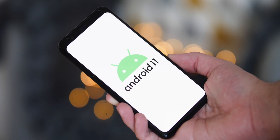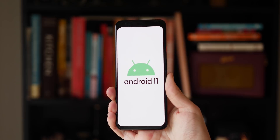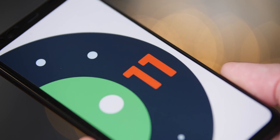So those were 10 features and refinements that we'd love to see in Android 11 come the full release. If you agree, disagree, or have some of your own, be sure to put them down in the comments below. This is Damien with 9to5Google — thanks for watching, and until next time I'll speak to you later.